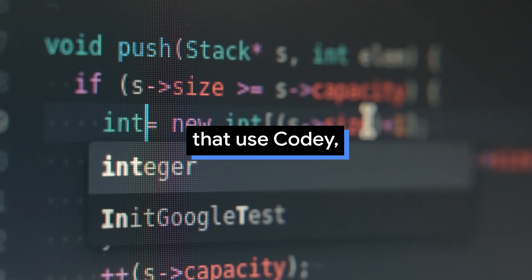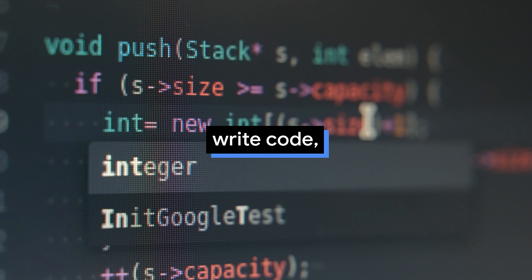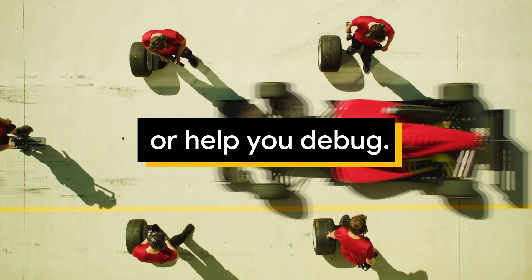With chatbots that use Codey, you can talk to the bot in natural language, ask it to write code, explain complex functions, or help you debug.